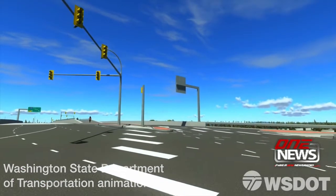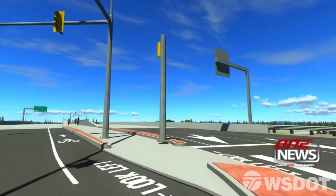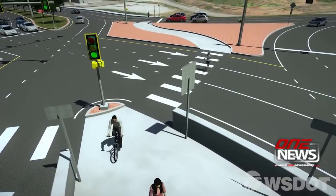With the new design, cyclists can use bicycle lanes going in both directions, or they can follow the pedestrian route that uses a series of crosswalks.